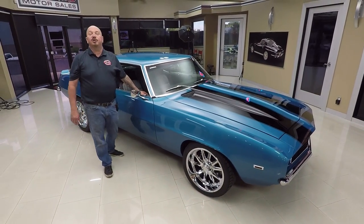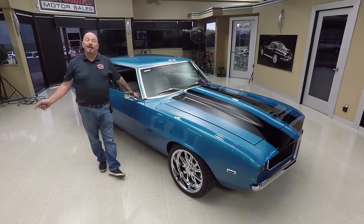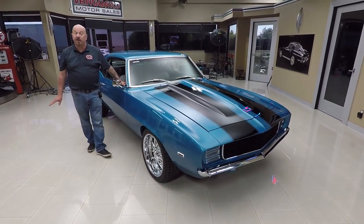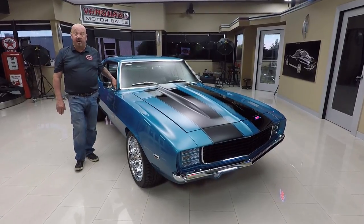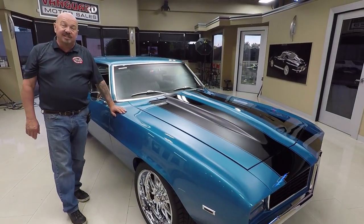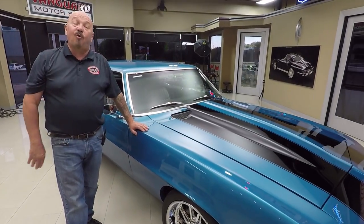Now at Vanguard Motor Sales, we're not consignment dealers. That means we own this Camaro — we own all of our inventory, we don't do any consignment whatsoever. Right now we have over 225 cars in stock, and we brought in 48 new units last month, and I was involved in buying every one of those. So you're getting my experience helping you pick out your dream car.